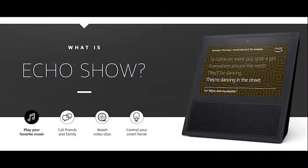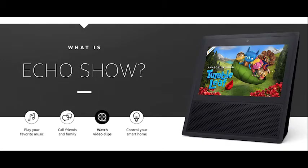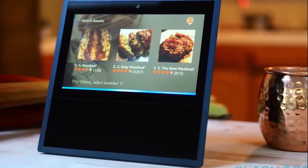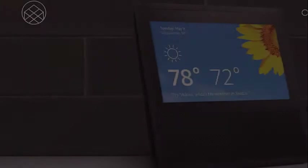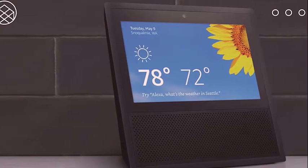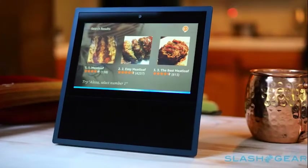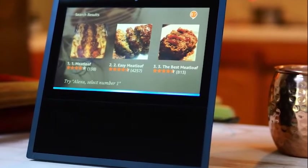The Amazon Echo Show is a completely new take on the smart speaker, one that has its own set of challenges, obstacles, and benefits. That new challenge is the additional 7-inch touchscreen and 5-megapixel camera that will allow you to interact with Alexa, the Amazon Echo Show's built-in assistant, in wholly novel and unique ways.